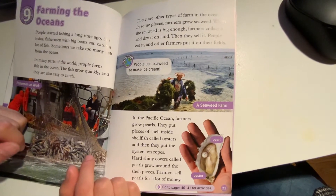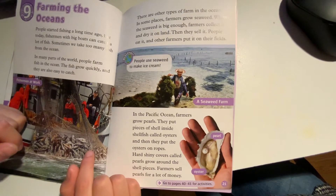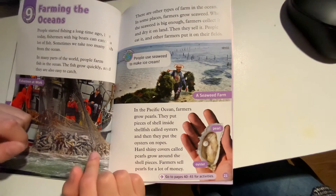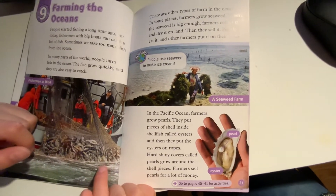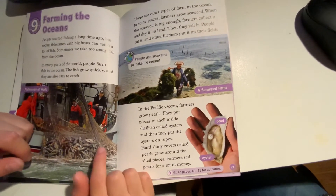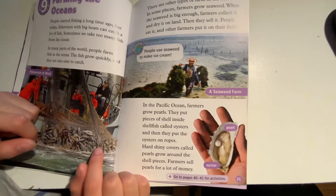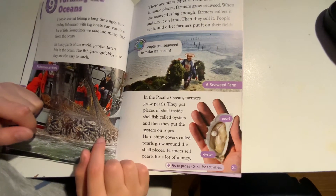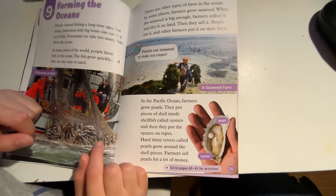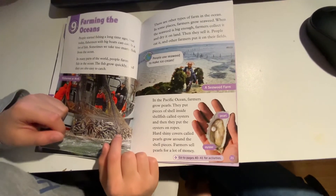In some places, farmers grow seaweed. When the seaweed is big enough, farmers collect it and dry it on land. Then they sell it. People eat it, and other farmers put it on their fields. Discover! People use seaweed to make ice cream!